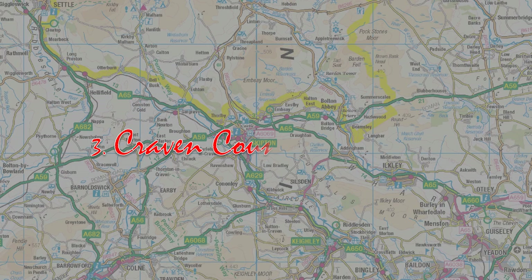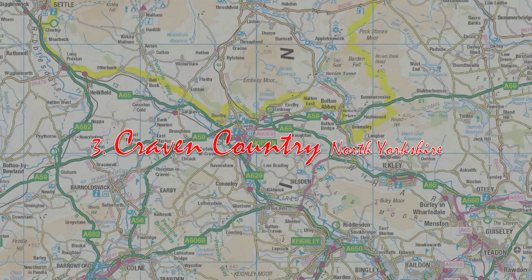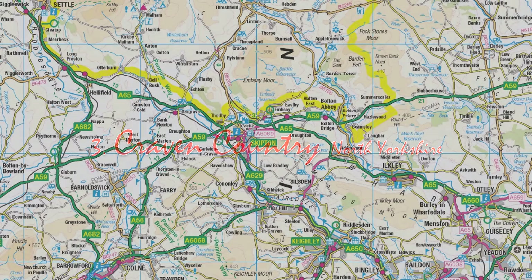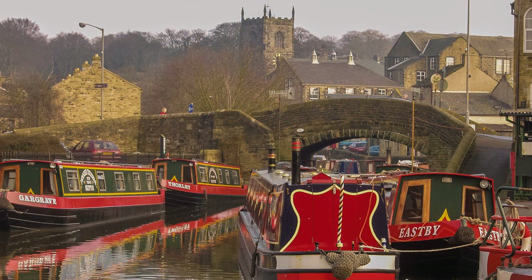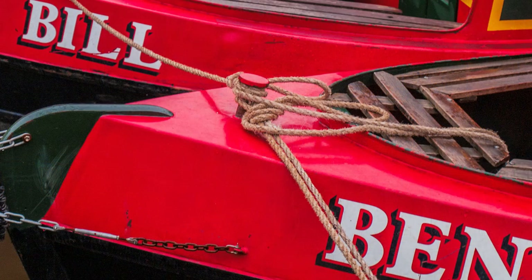The market town of Skipton is strategically located at the intersection of roads running from east to west that passed through a gap in the Pennines, a line of hills that are the backbone of England, extending from the Derbyshire Peak District to Hadrian's Wall. The railway also passes through the gap, and so does an earlier form of transport that lost out to the railways, the Leeds and Liverpool Canal.